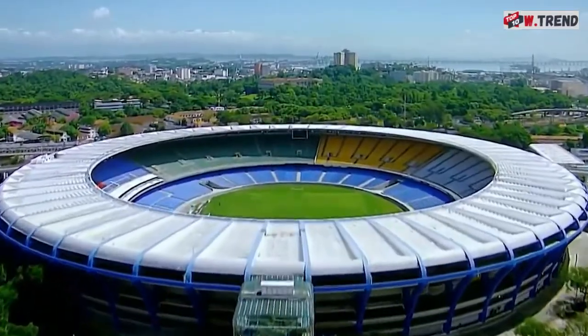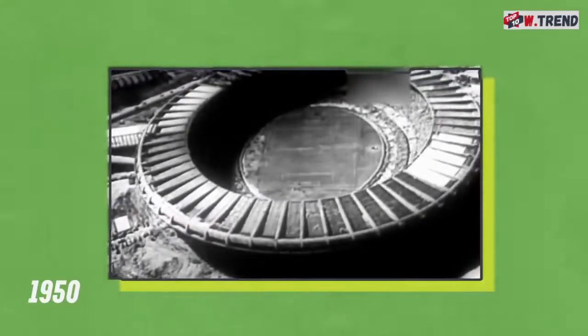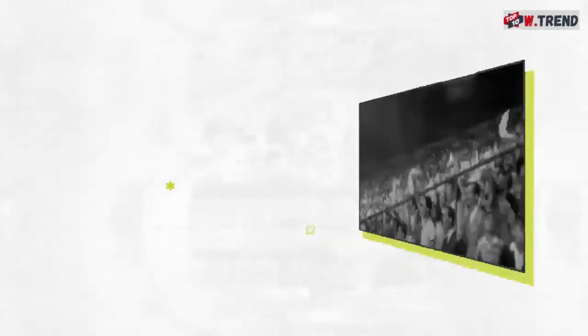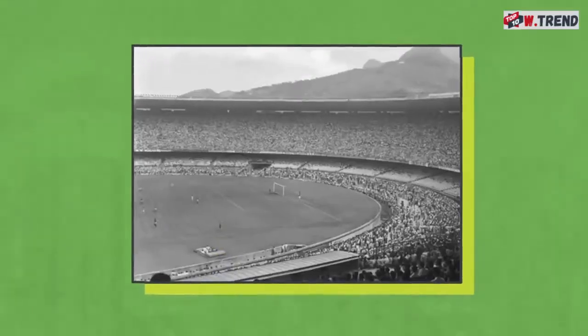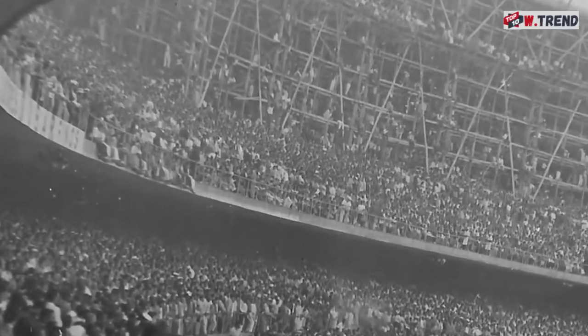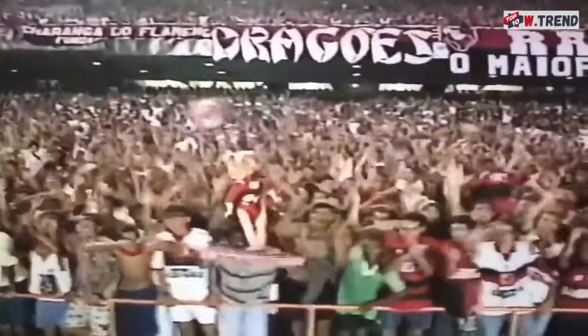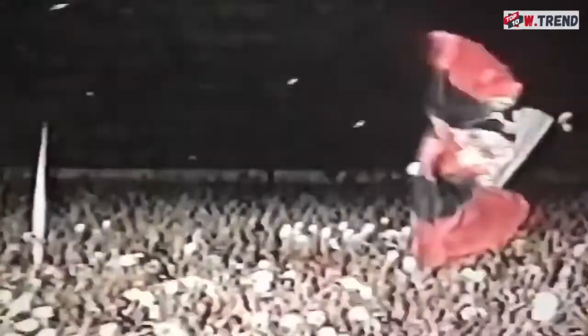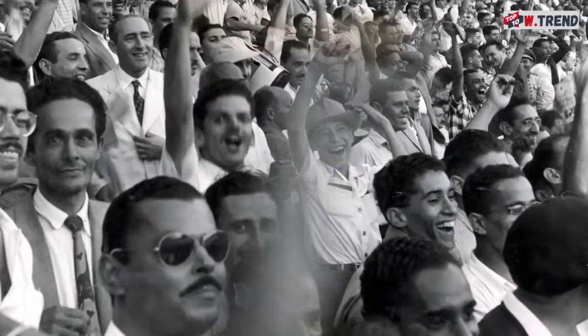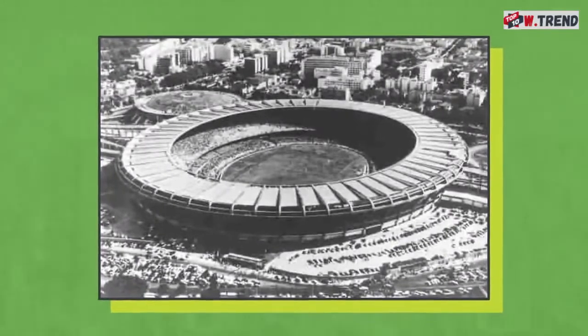Brazil's Maracanã Stadium has been around for ages. Opened in 1950 as the main venue for that year's World Cup, it is famous for holding the largest crowd to ever witness a soccer match. The 1950 World Cup finals drew over 200,000 fans to Maracanã. At the time, the stadium was not actually finished — there were few toilets, much of the stadium didn't have seats, and regulations regarding standing-room-only crowds were lax. So six figures worth of people crammed into an unfinished stadium to watch the match.